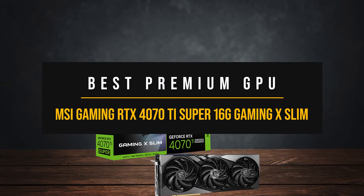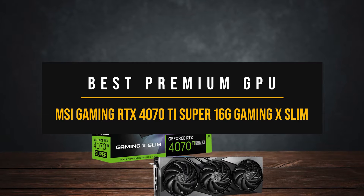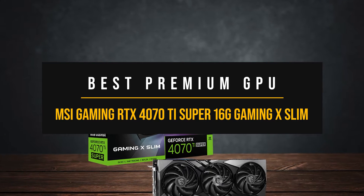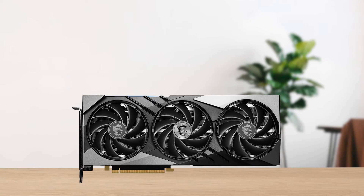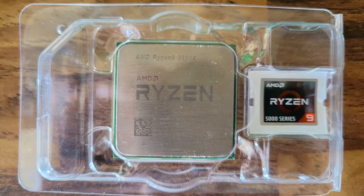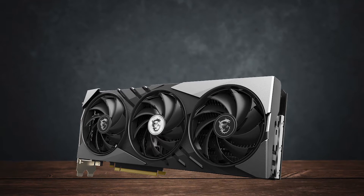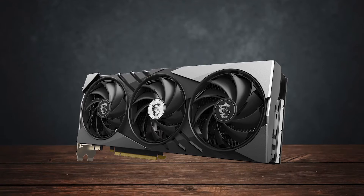Best premium GPU for the Ryzen 9 5900X? If you're on the lookout for a premium graphics card to pair with the 5900X that handles both gaming and productivity tasks really well, then one of the best choices is the MSI RTX 4070 Ti Super Gaming X Slim.